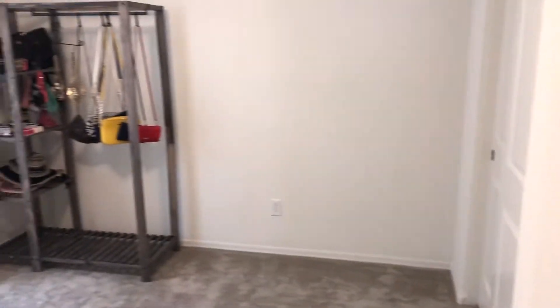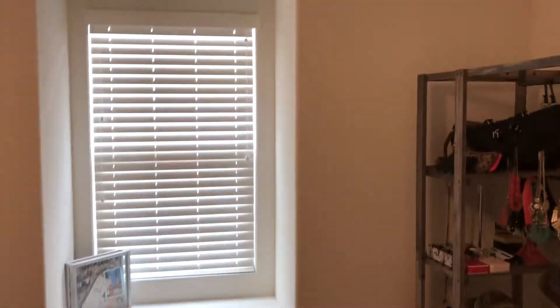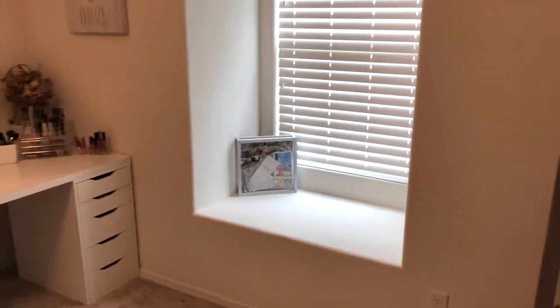And let's go to the last bedroom. All of these bedrooms are large in size with lots of closet space. What a great design right here — this little window niche.